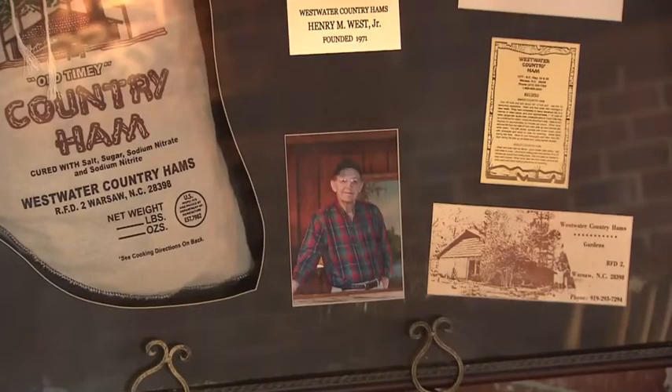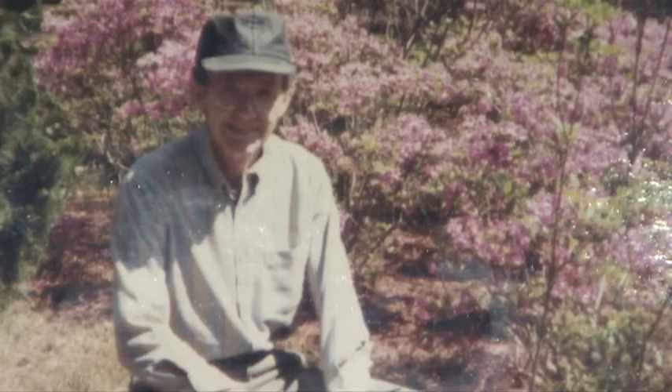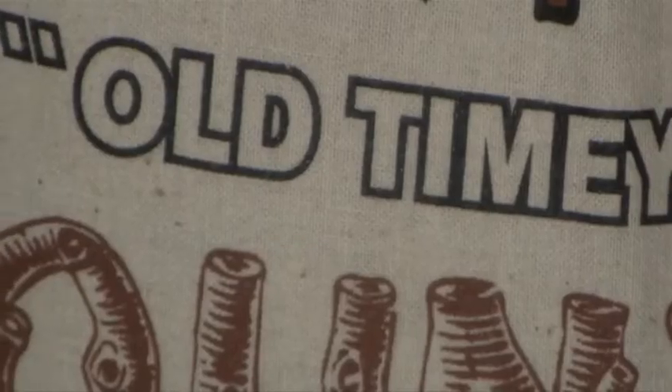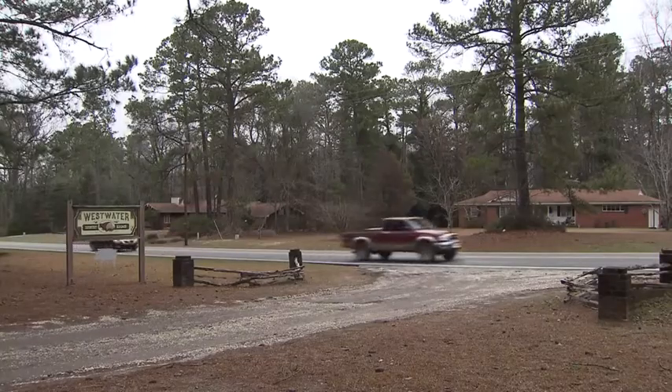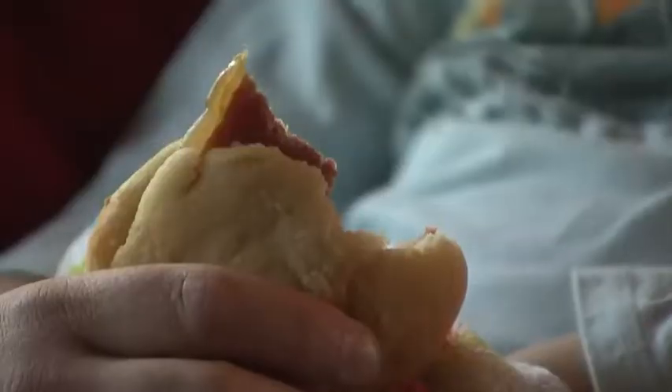Westwater Country Hams, Mr. West would sit in this ham house every day and tend his gardens. Things probably were a little simpler then, but things are still old-timey now at Westwater Country Hams in Warsaw. What I'd like to teach my grandchildren is that things are not brought out from the back of a grocery store — it takes working people to produce the products we enjoy every day.